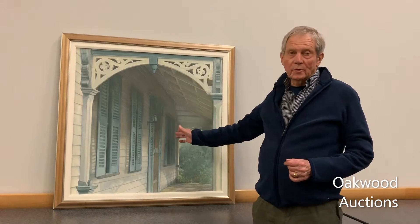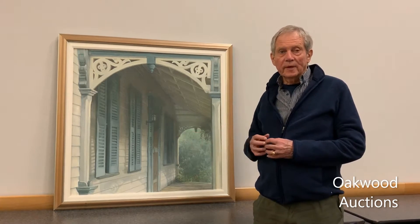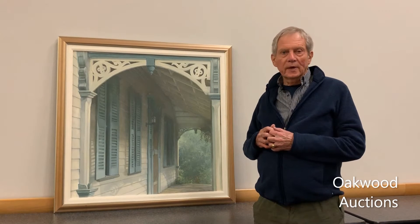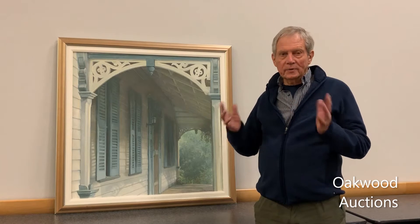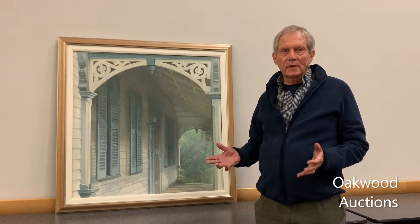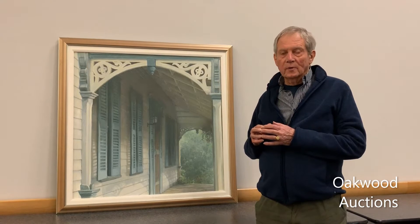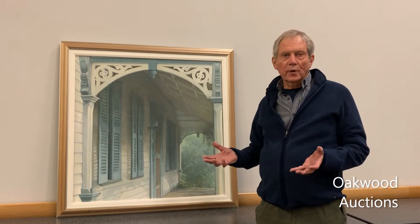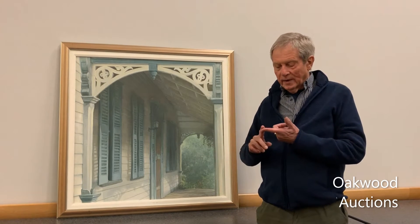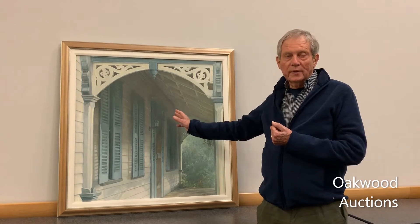This painting is called Lucas Porch because the house belonged to the Lucas family and it was in the Burlington area where I lived. Halton County was my stomping ground where Burlington is. I had a major first show of my life — it was called The Disappearing World — in which things were being torn down from our heritage. Our natural heritage and our human heritage is being destroyed, and this is one of the victims.